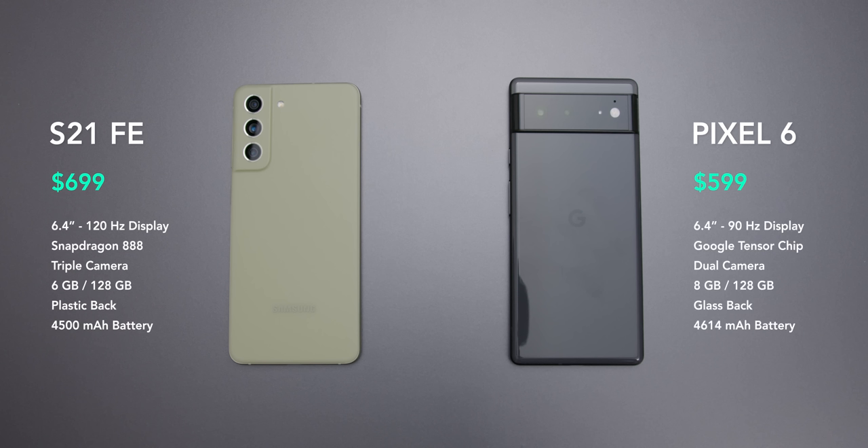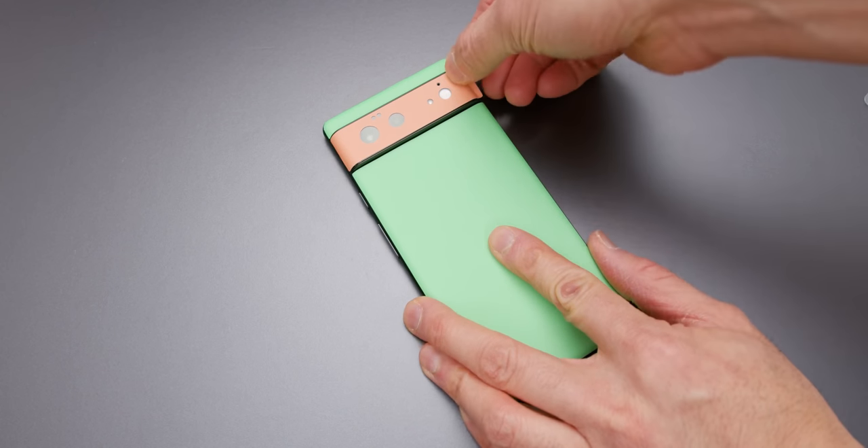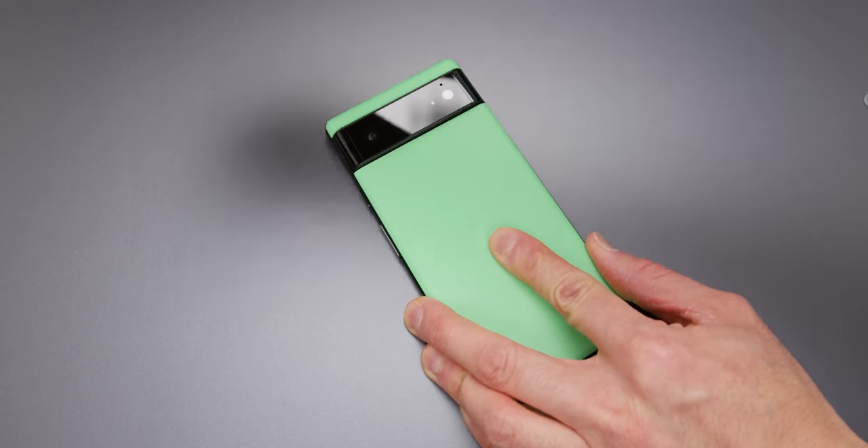I can understand from a technical perspective why people would think the Pixel 6 is clearly the better option. It's $100 cheaper — that's a big one. It's also got Google's great camera system, a bit more RAM, and a more premium finish. It's got a glass back. People are drawn to the paper specs of this device, and you can skin it to make it look like a Ninja Turtle, which is arguably the most important feature of any phone.